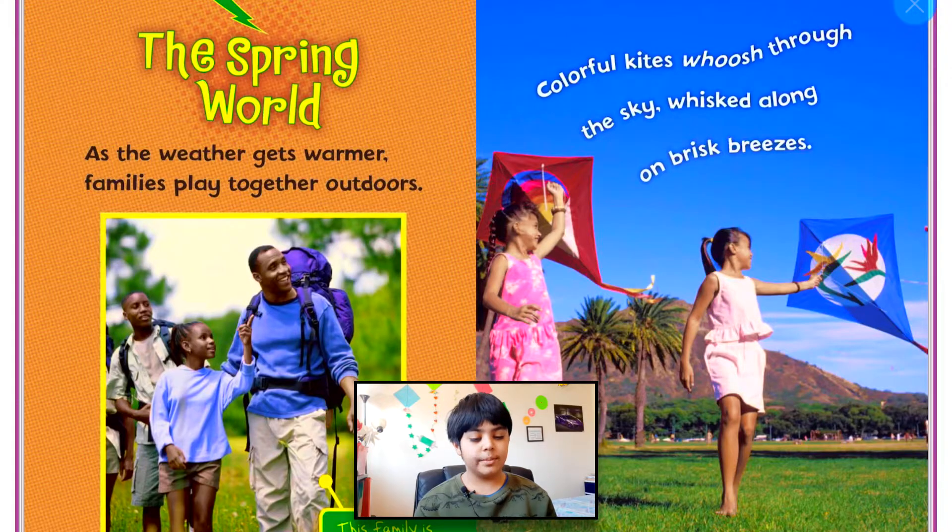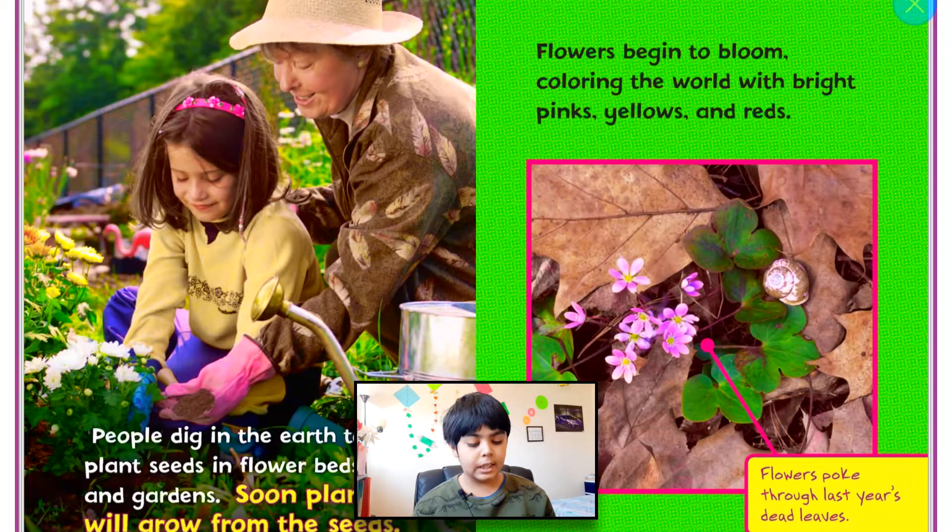The spring world. As the weather gets warmer, families play together outdoors. That is true because I started playing outdoors because it got warmer outside. Colorful kites whoosh through the sky, whisked along on a brisk breeze. People dig in the earth to plant seeds in flower beds and gardens. Soon, plants will grow from the seeds. Flowers begin to bloom, coloring the world with bright pink, yellows, and reds.